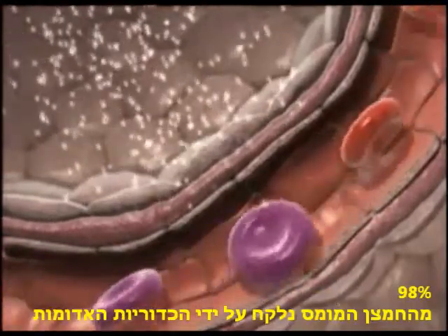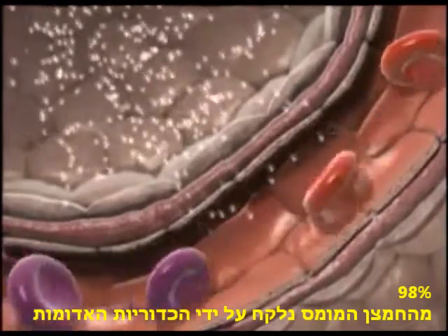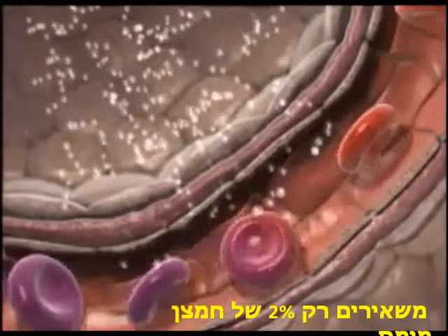Once in the solution of the blood, 98% of this dissolved oxygen is taken up by passing red cells, leaving just 2% remaining in the physical solution unattached.